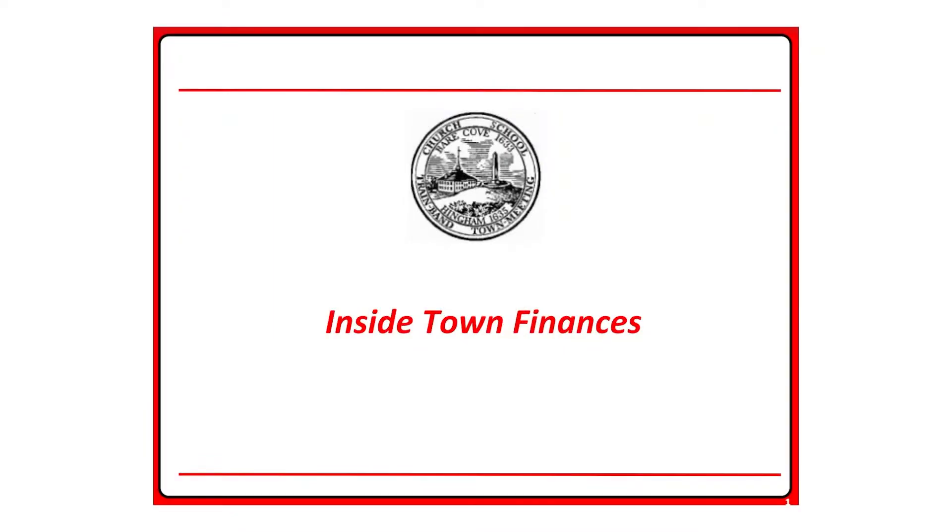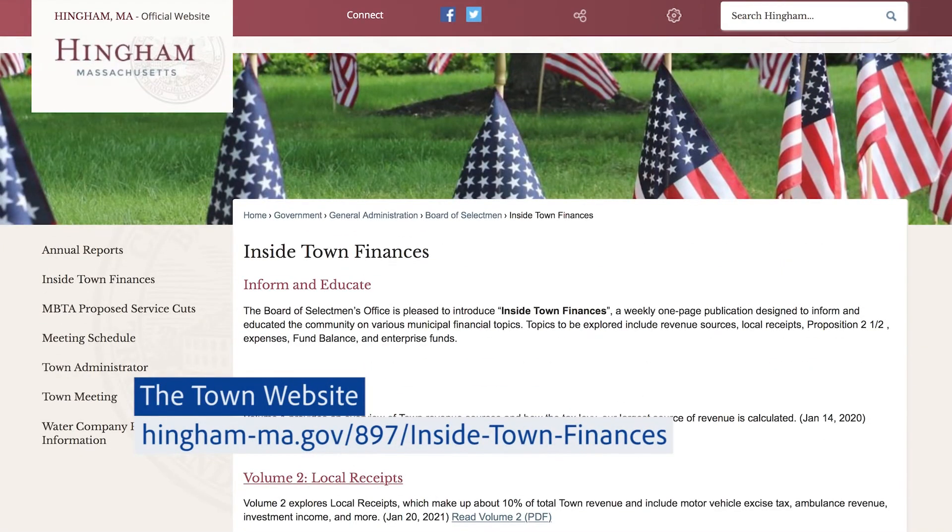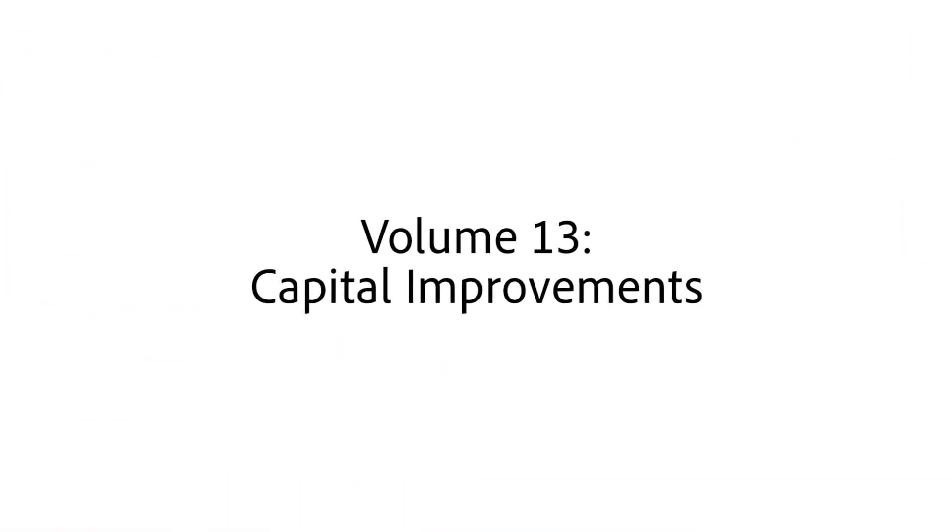Welcome to Inside Town Finances. Inside Town Finances is a select board initiative designed to educate and inform the community about various topics related to municipal finance. Each volume of Inside Town Finances focuses on a specific topic. More detailed information about each topic can be found on the Town website. This is Volume 13, Capital Improvements.